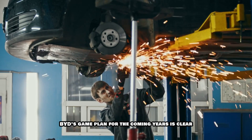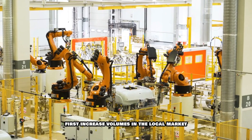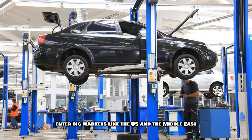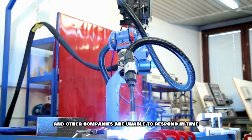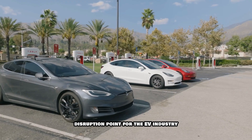BYD's game plan for the coming years is clear: first increase volumes in the local market, then gradually expand in Asia and Europe, and finally enter big markets like the US and the Middle East. If this strategy works well and other companies are unable to respond in time, then this technology can prove to be a true disruption point for the EV industry.